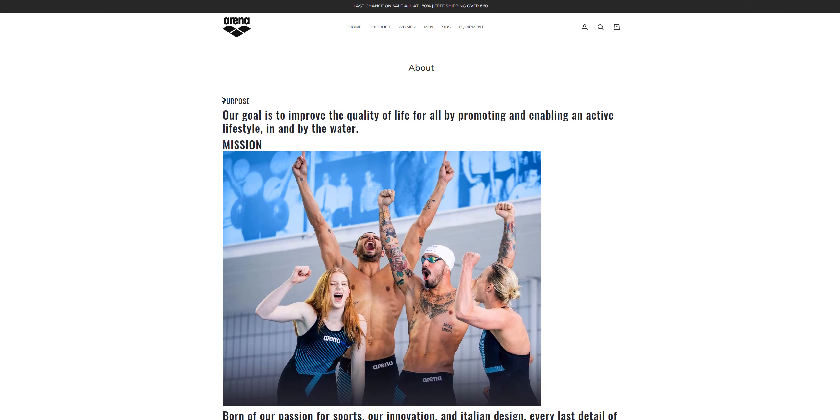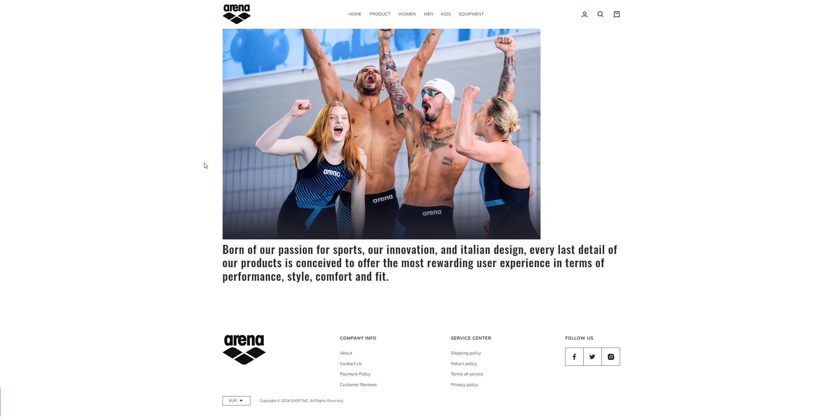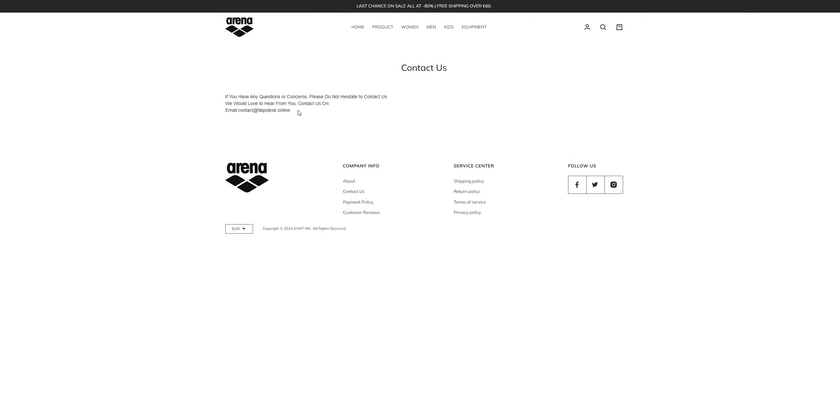The other thing you want to know is their About Us section. The About Us section doesn't have any information about the company, so it's a sketchy thing.